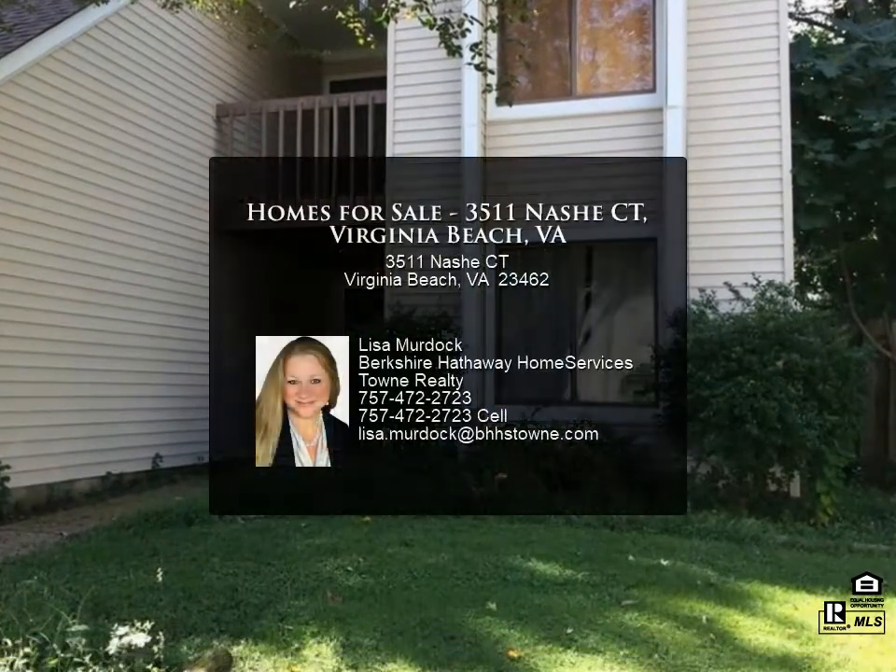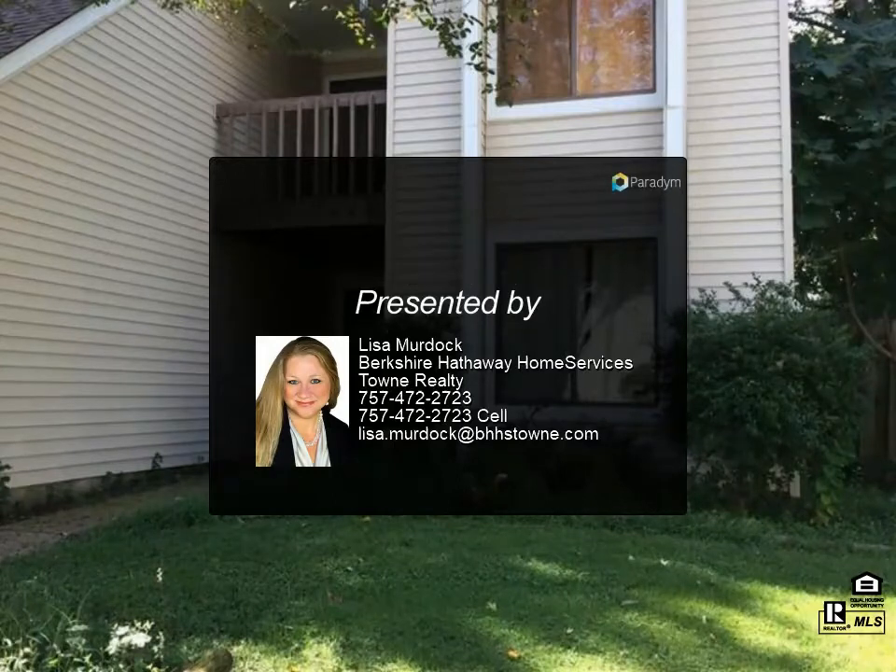Non-smoking unit. Pets considered with additional deposit. Available March 4, 2022.